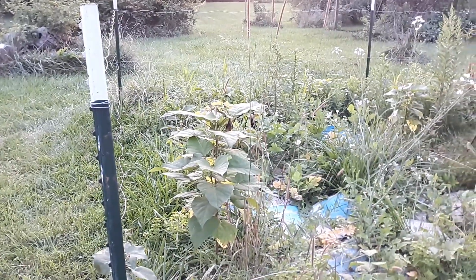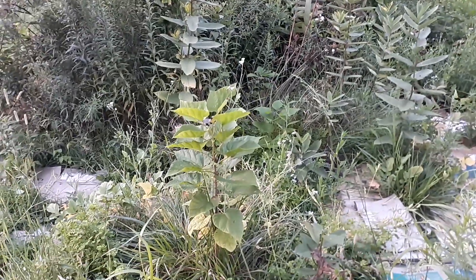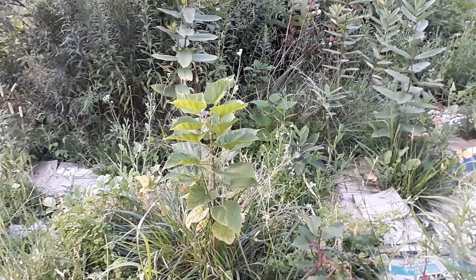Another catalpa there — those things are springing up like crazy. Alright, thank you for watching.